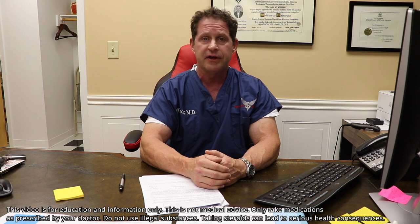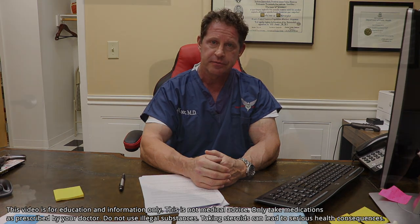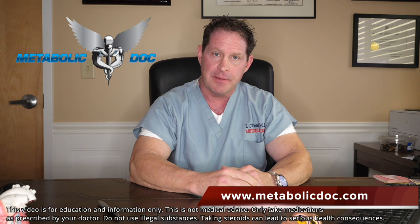Doctors have become much more progressive and accepting of anabolic steroid users, and that's a good thing. Please stay in touch and I hope this is helpful. Thank you — Thomas O'Connor here. If you liked it, hit the like button, please subscribe to our channel, and I look forward to bringing you more cool and interesting videos. Stay strong and healthy.